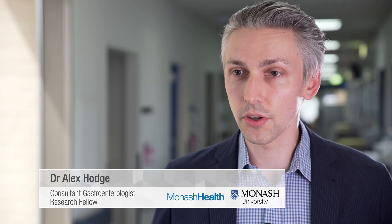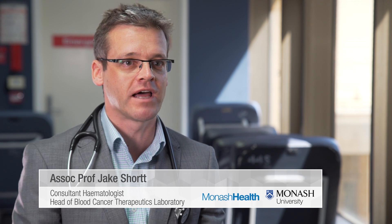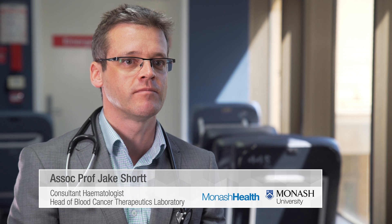We're looking at stem cell therapies for those with chronic liver disease. My research in the laboratory is focused on blood cancers and using ways to exploit the immune system and turn genes on and off to kill blood cancers.